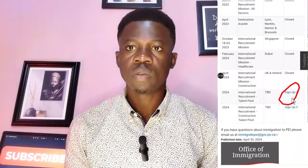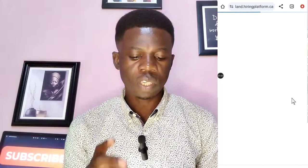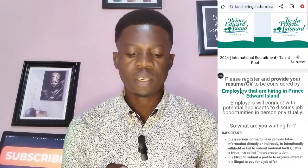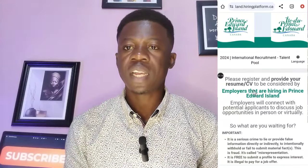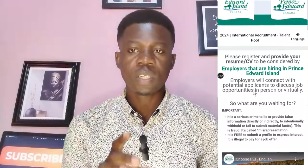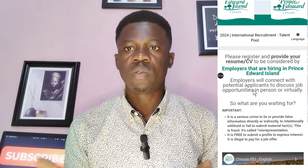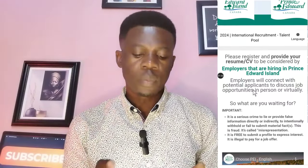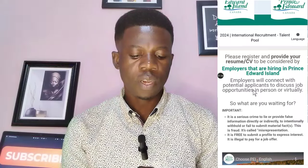What you have to do is just start from 'Sign Up Here'. You click on 'Sign Up Here' and it is going to take you through the portal where you can submit your registration. Please register and provide your resume to be considered by the employers that are hiring in Prince Edward Island. You just have to submit your resume — that is your CV, a Canadian Standard CV — to this agency who are looking for employers. Just take your time and read through.